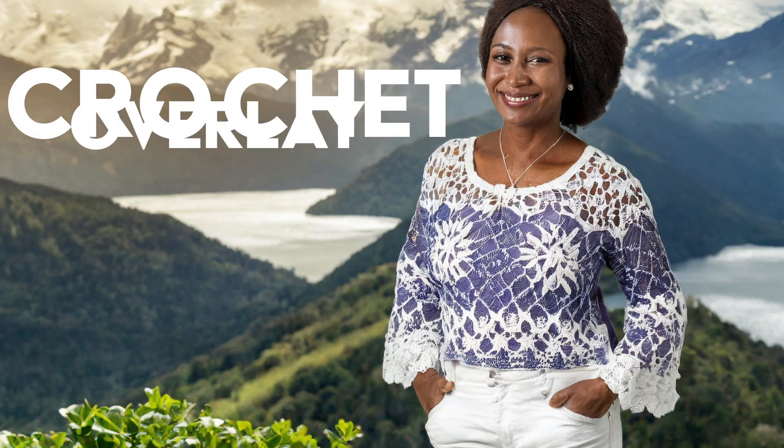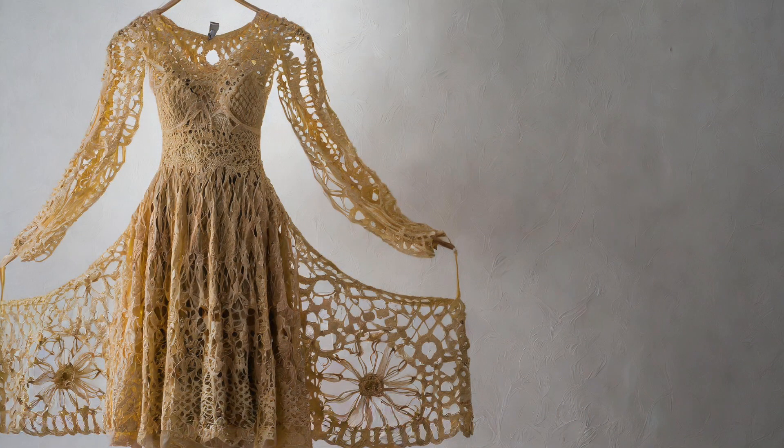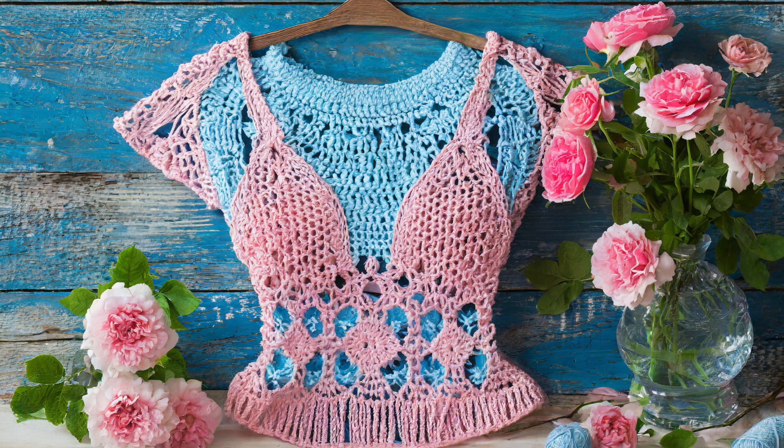Crochet overlays. Channel your inner bohemian goddess with crochet overlays adorning tops, skirts, and dresses. This nostalgic trend adds a touch of whimsy to your wardrobe, perfect for soaking up the sun at outdoor gatherings.